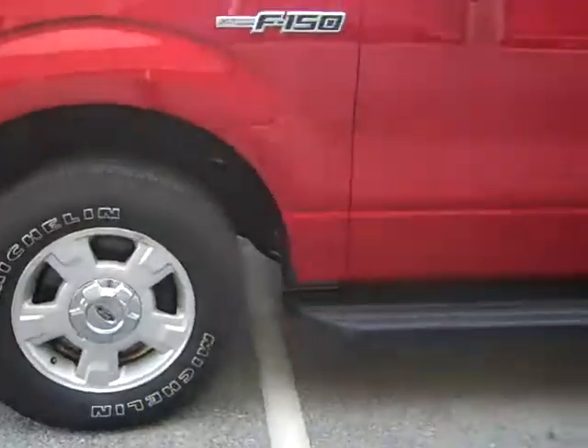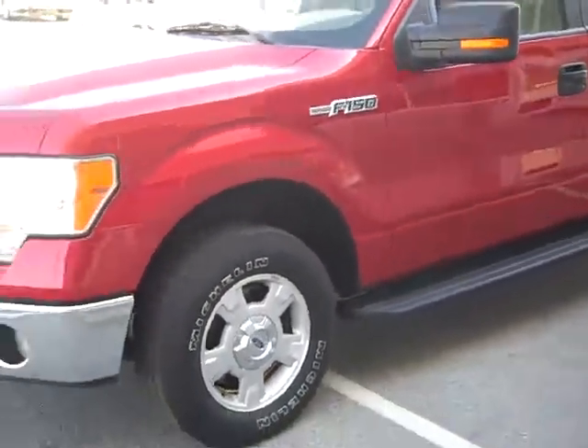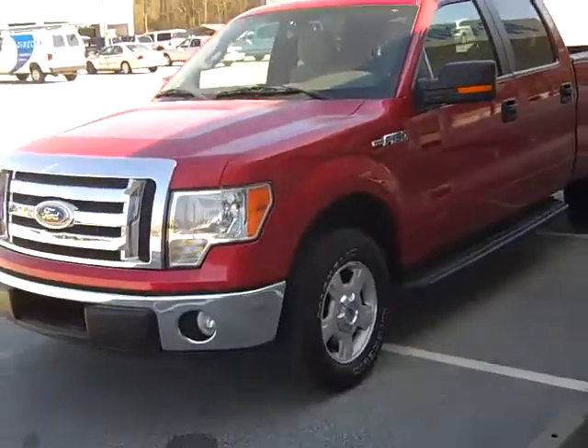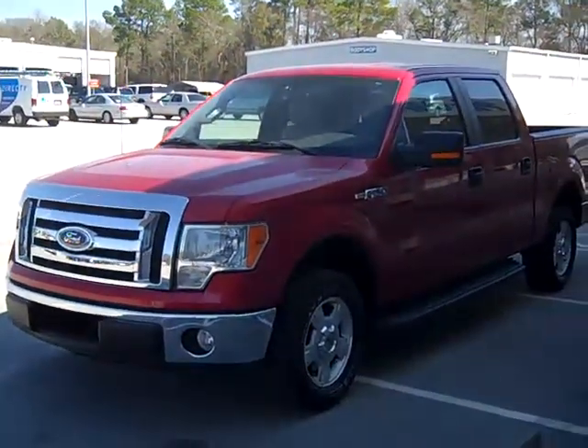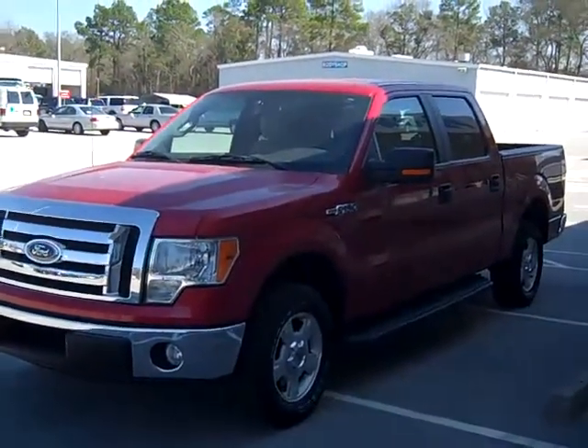It's got a lot of Lariat features without spending the Lariat money. It's not overkill red — it's actually a very beautiful color.